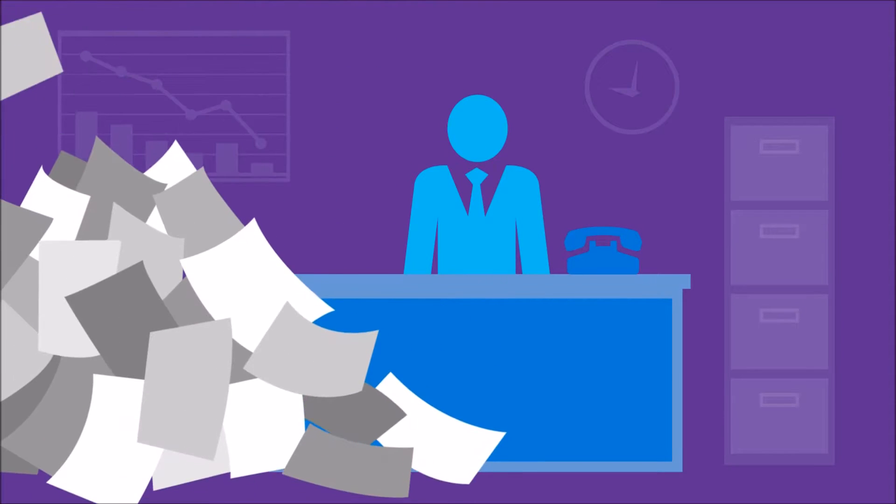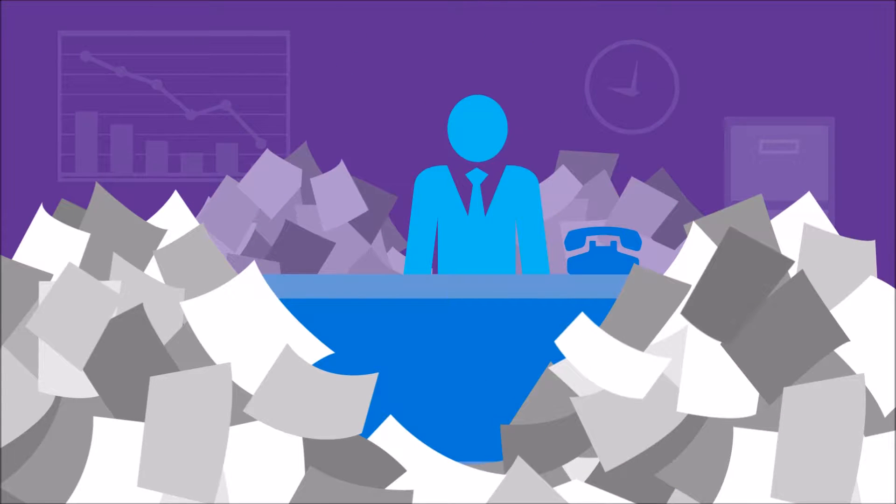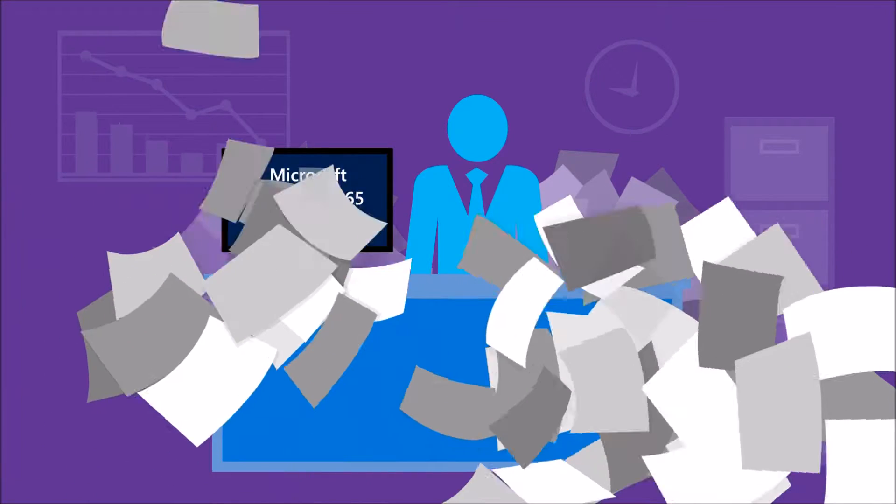While these might seem like business issues, they're actually information management issues — issues you can solve with better technology solutions.